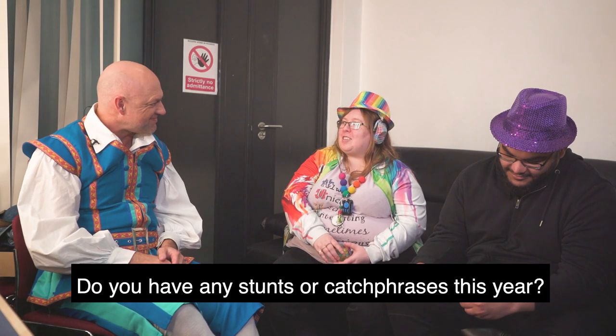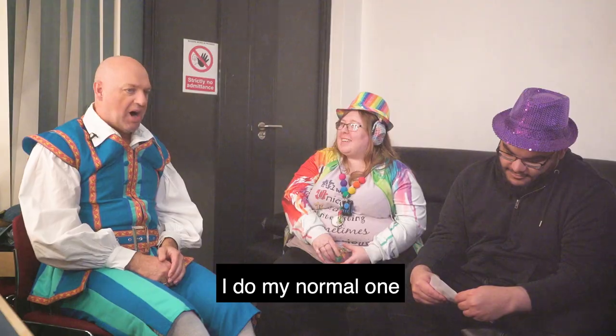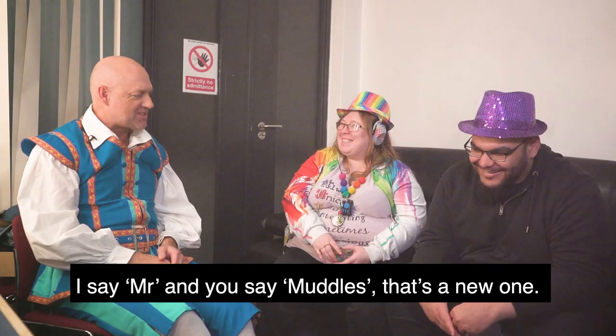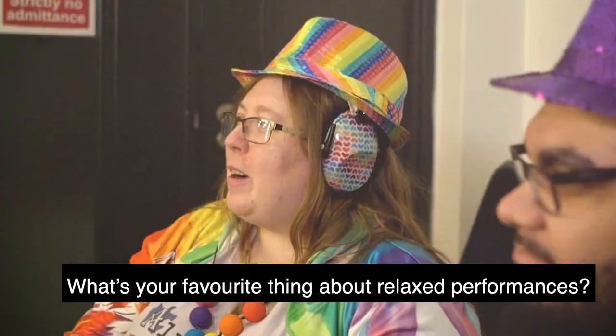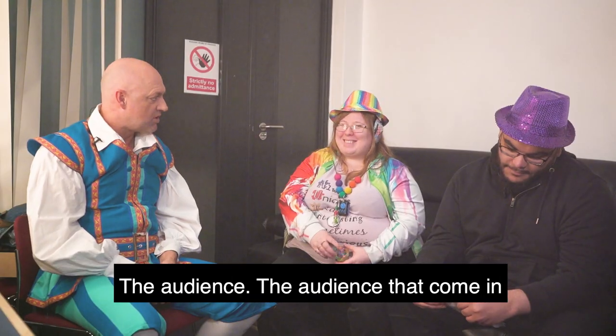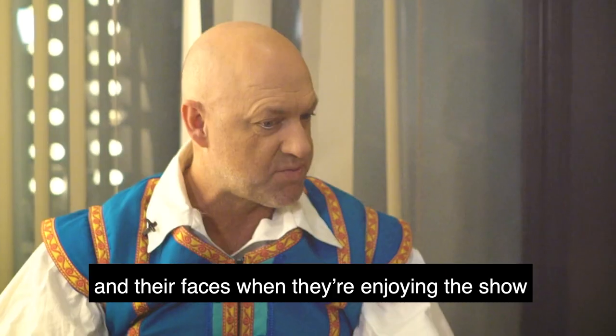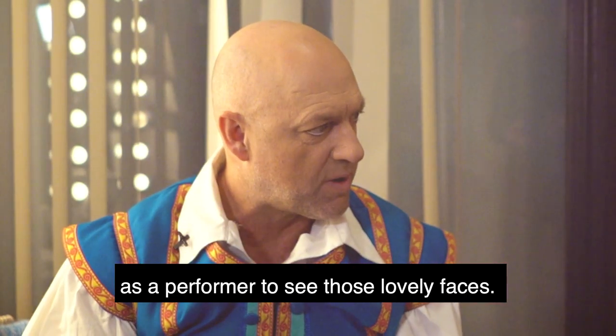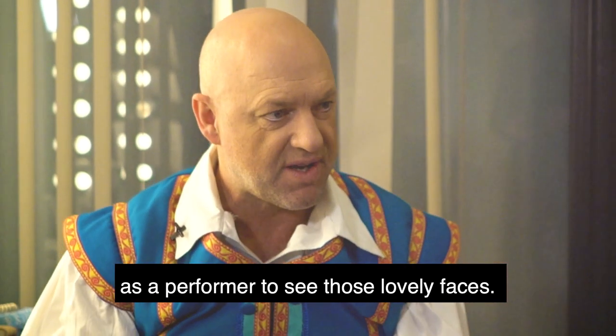Do you have any catchphrases this year? I do my normal one — I say 'Mr. Usain Muggles,' right? That's what I do. What's your favourite thing about relaxed performances? The audience. The audience that come in and their faces when they're enjoying the show — it's just really rewarding as a performer to see those lovely faces.